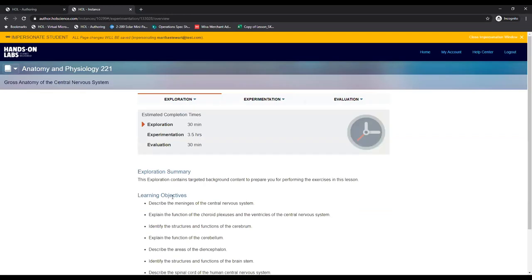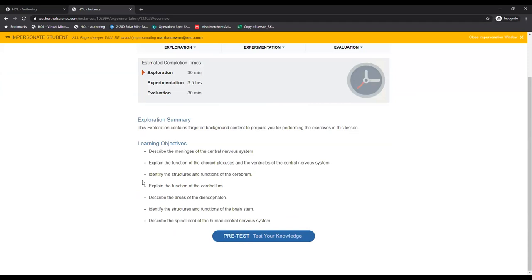This student has made it to gross anatomy of the central nervous system. The first topic within this chapter is labeled exploration — not unlike background content in a traditional lab manual. As Dr. Caitlin explained, all of our curriculum is divided into three sections: exploration, experimentation, and evaluation, conforming to the five E's of science learning. We notify all students immediately of estimated completion times — this is important for remote science students since they are not coming to campus at a prescribed day and time. After reviewing the estimated completion times, students are presented with detailed learning objectives so they know what they are expected to accomplish by the end of the laboratory exercises.